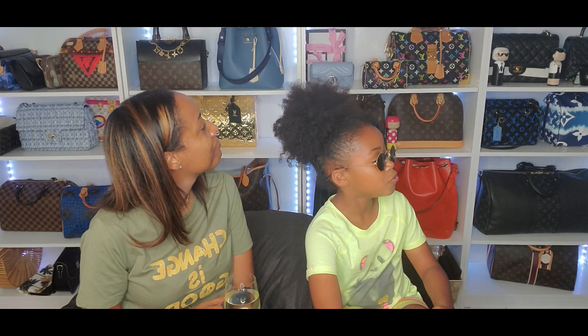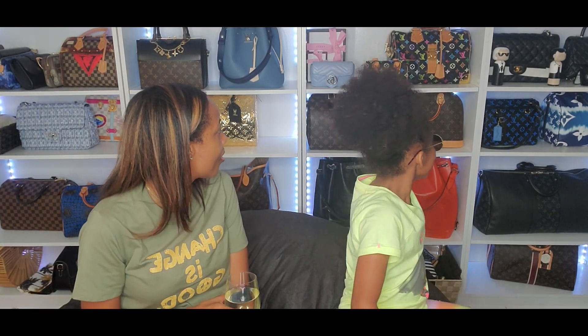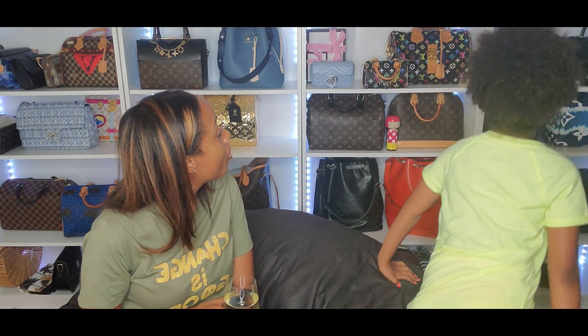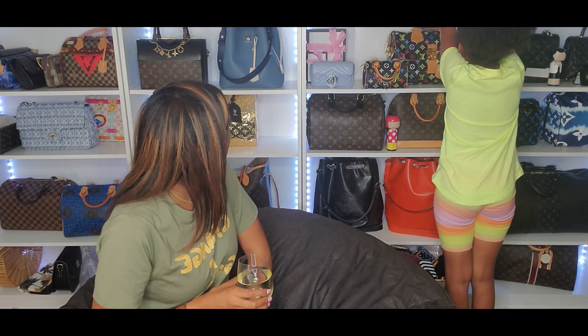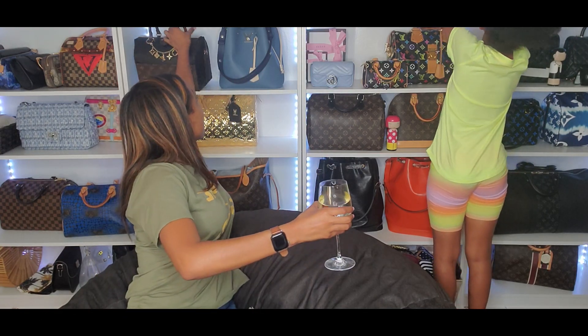Okay so the next question is — which bag do you think I use the most of all time, ever since I got it? I'll take this one. That one? Yeah, I think I've seen you use this one — I'm gonna go with the doctor bag. I've seen you wear this one a couple times.